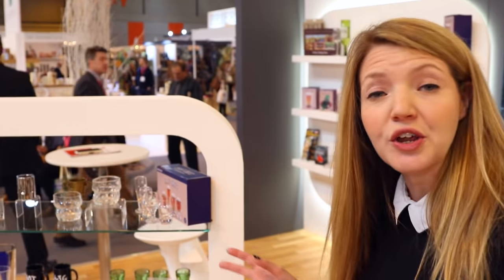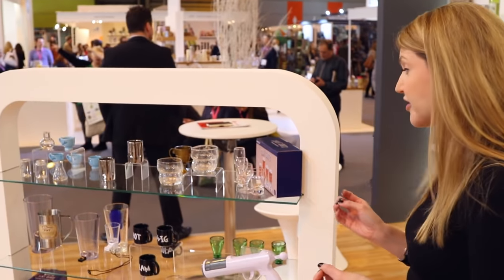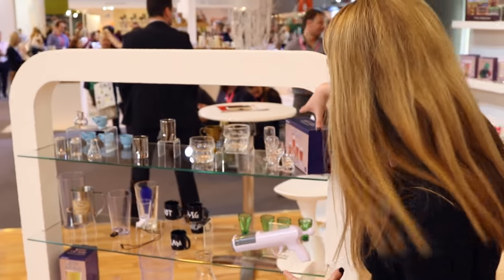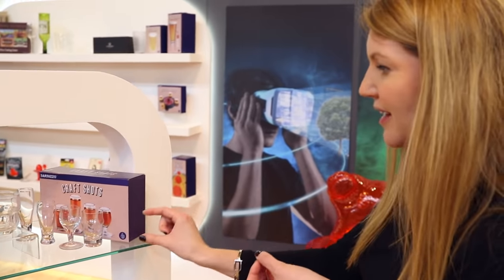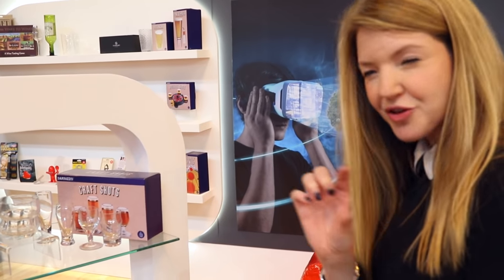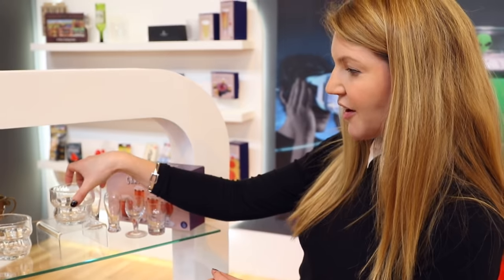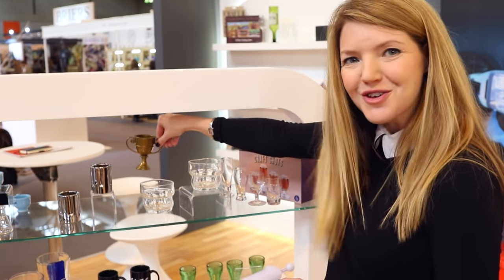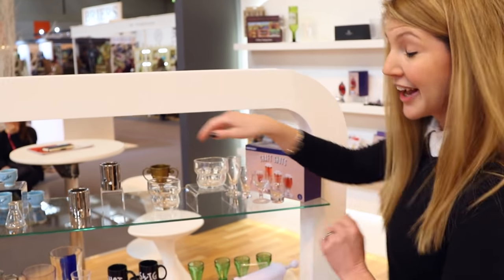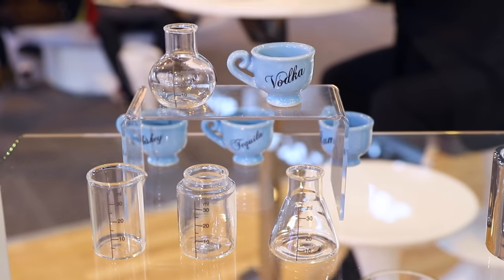Over here we have got a brand new range from Barbuzzo — all drinking related items, really great stuff. We have got the craft shots, styled to look just like craft beer glasses but in miniature, so a really nice way to enjoy your shots. We have got charred whisky glasses, great for the whisky connoisseur, the revolver shot glasses, the trophy shot glass, the chemistry shot glasses, and even the little teacup shot glasses.